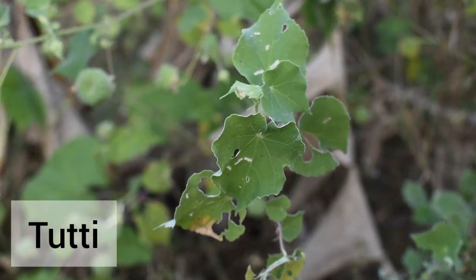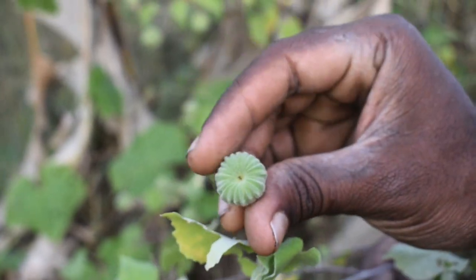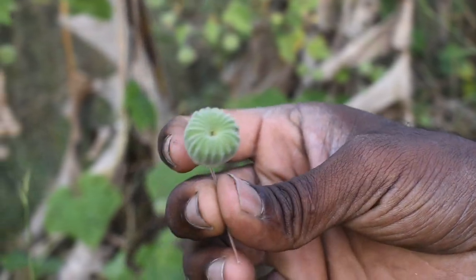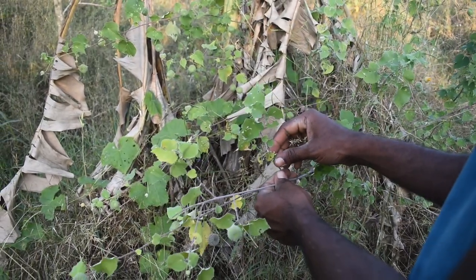This plant is called Tutti in Tamil. It has flowers — maybe it looks like a lotus shape flower. This particular plant is a medicinal one and is very useful for piles.